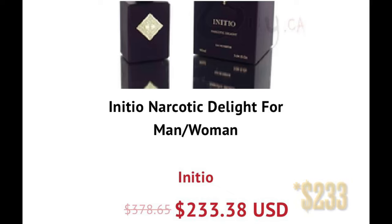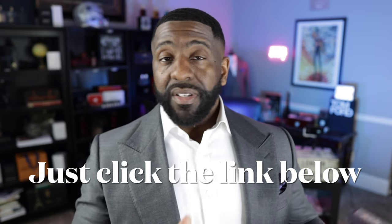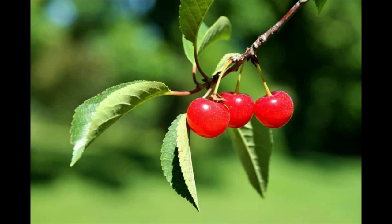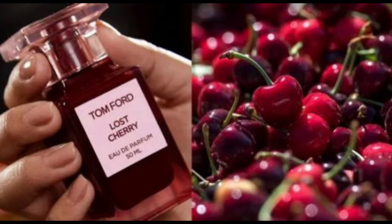Right now this fragrance retails for $378 and they have it on sale for $237 for this new fragrance. So at that price point, I definitely think it's worth it for you to jump on. I'll flash a discount code across the screen if I have one. Going from $378 to $237 for a brand new release is really good, so make sure you head over to FragranceBuy.ca if you're interested — I will link it down below.